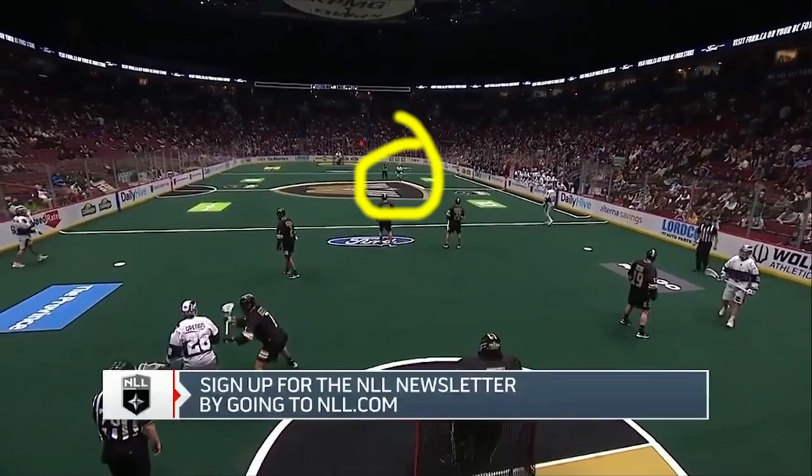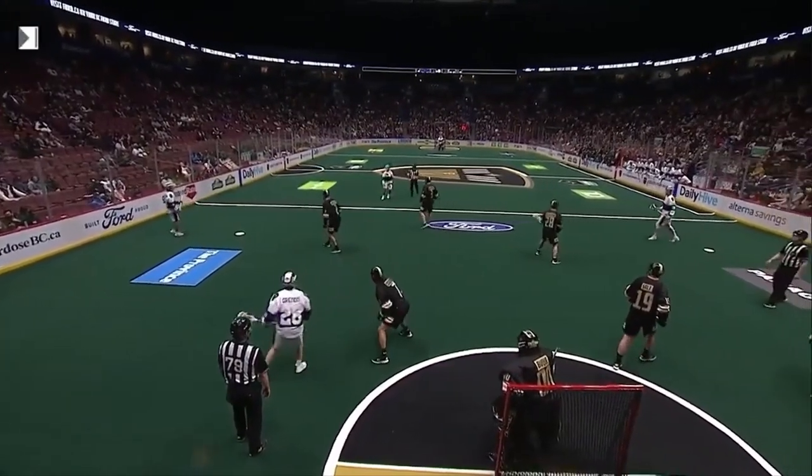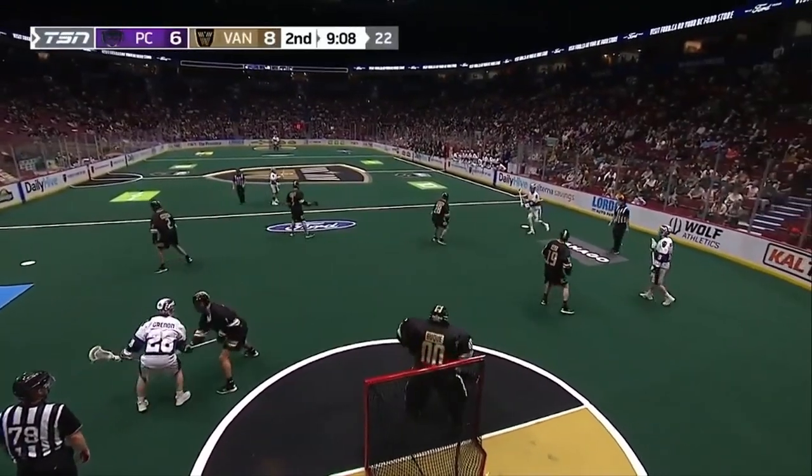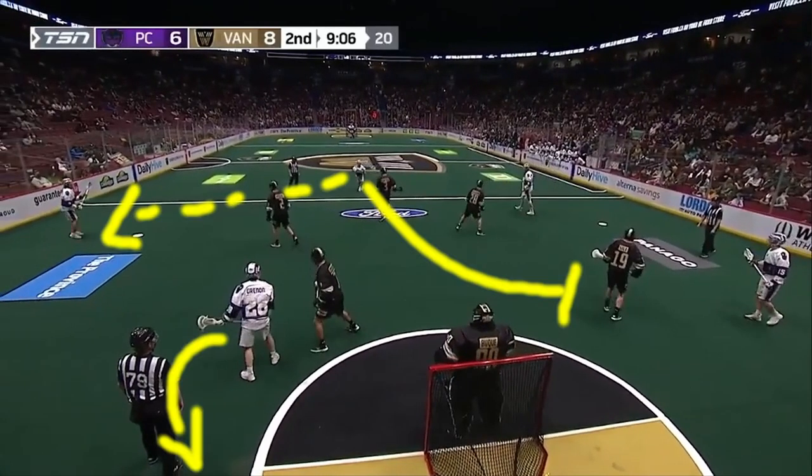So they start the ball off up top out of the TV timeout, but they're strong side left. The way they start this off is they swing the ball to the strong side, so passing to the other lefty player, then back up again, then to the righty side or the weak side, and then back up top. Once the topmost player receives the ball, that's when the action starts.